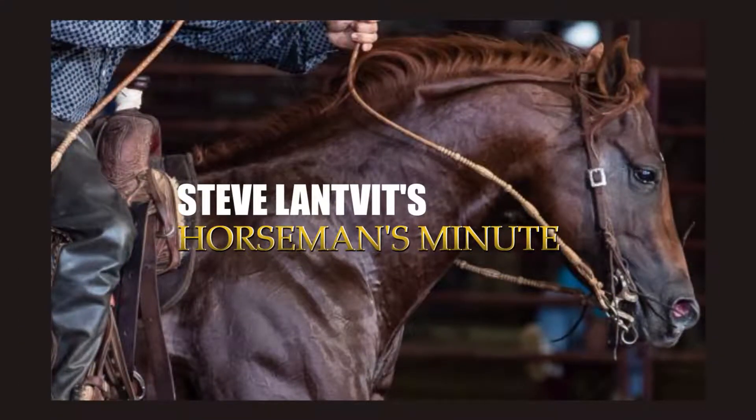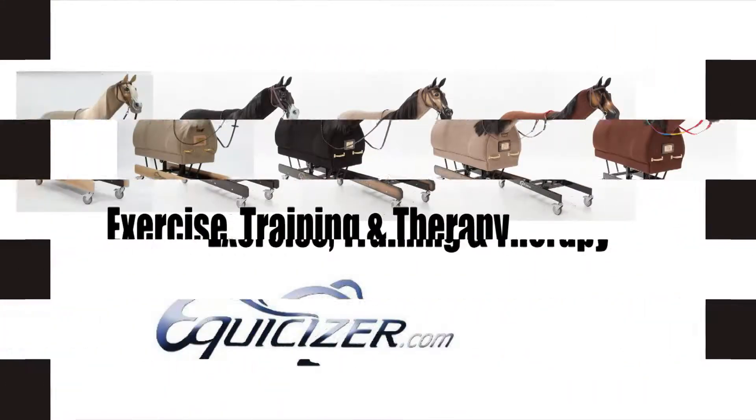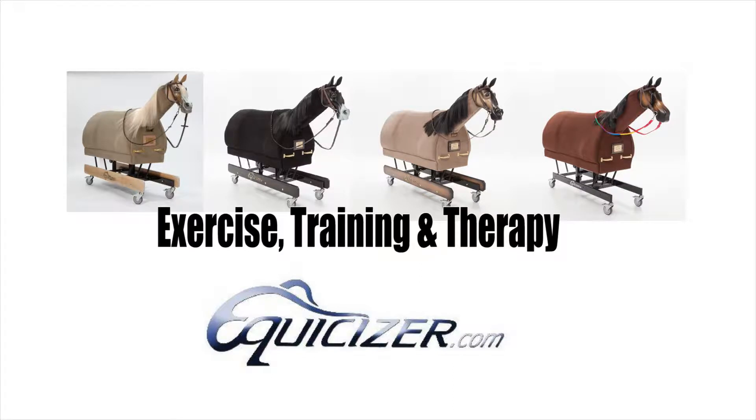Steve Lavitz Horseman's Minute has been brought to you by Equicizer, the number one mechanical horse used worldwide for exercise, training, and therapy.